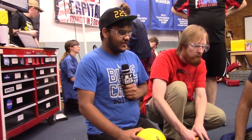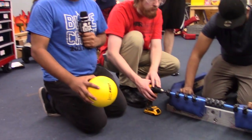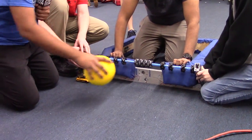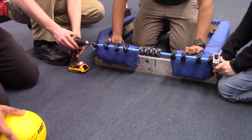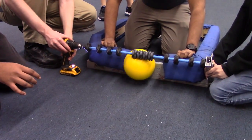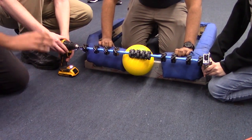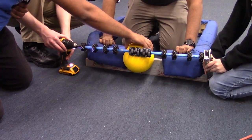Right now we're currently prototyping an intake. So far we have the ThriftyBot Mechanums laid out right here, along with some Omnis in the center. From our testing, we found that a distance right above the ball is currently optimal for directing the ball into the Omnis.